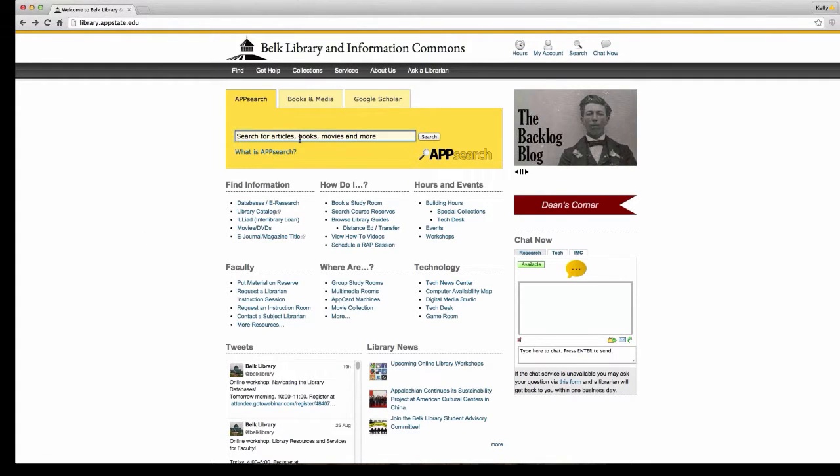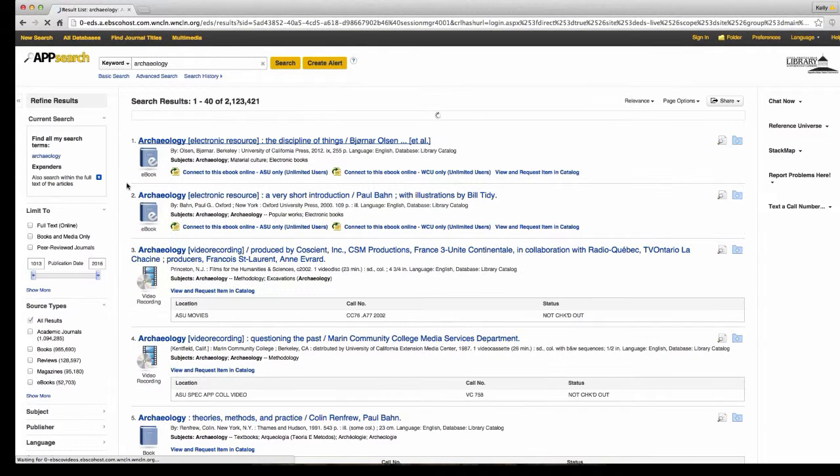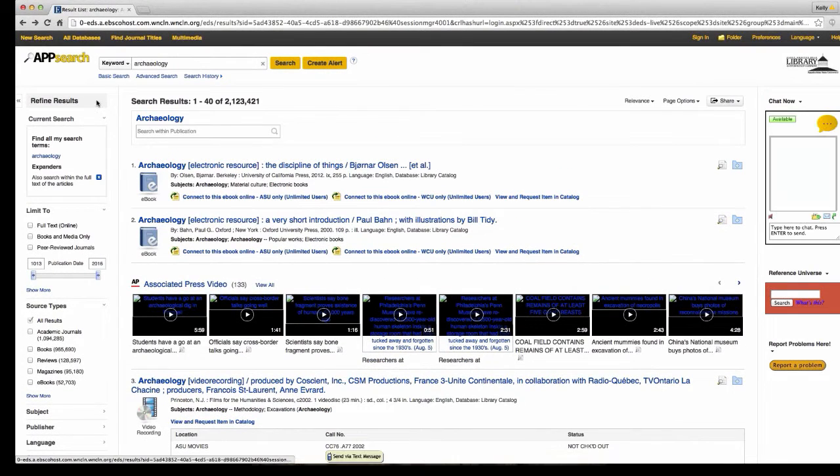So, doing a search with App Search — if you're following along with your separate window open, go ahead and type in your topic. This is the page you're going to get just by typing in 'archaeology.' If you look on the left-hand side, you're going to see a big section that says Refine Results. I typed in just the word 'archaeology' and got over 2 million hits — that is way too much.